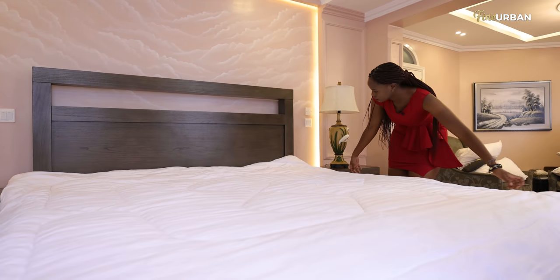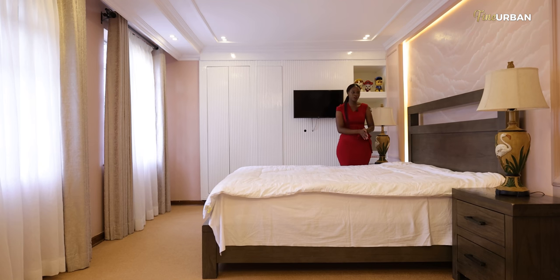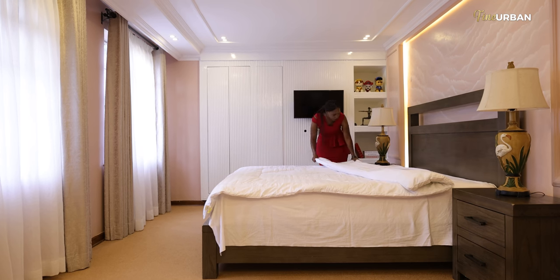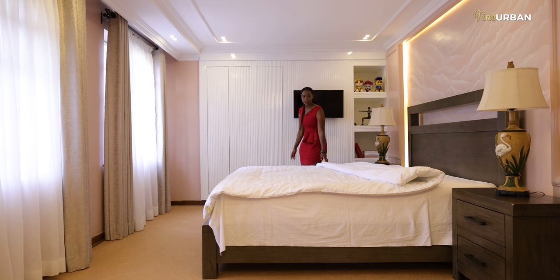Depending on how many pillows you prefer to have on your bed — be it decorative or more practical — you will fold the duvet accordingly. For this particular instance, I'm going to fold it about a quarter of the way down because we do have a number of pillows we want to place on this bed. So start off with your duvet and just neatly fold it on either side.